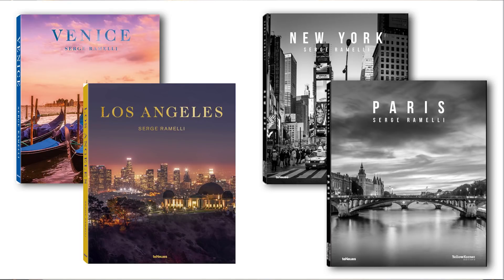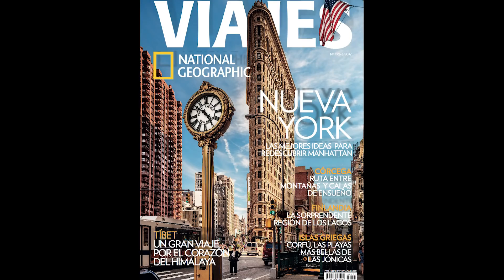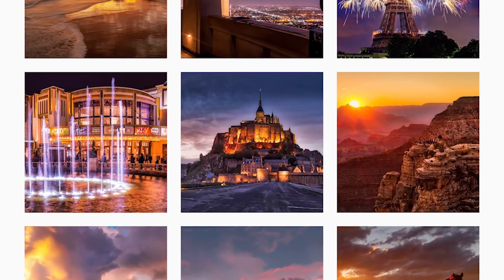I have four coffee table books published, including my latest book on Los Angeles, where the cover was done with Aurora HDR. I've been published in over 400 magazines, including twice in National Geographic. I've always observed that when I publish photos, if there is an HDR photo in there, it always attracts more attention.